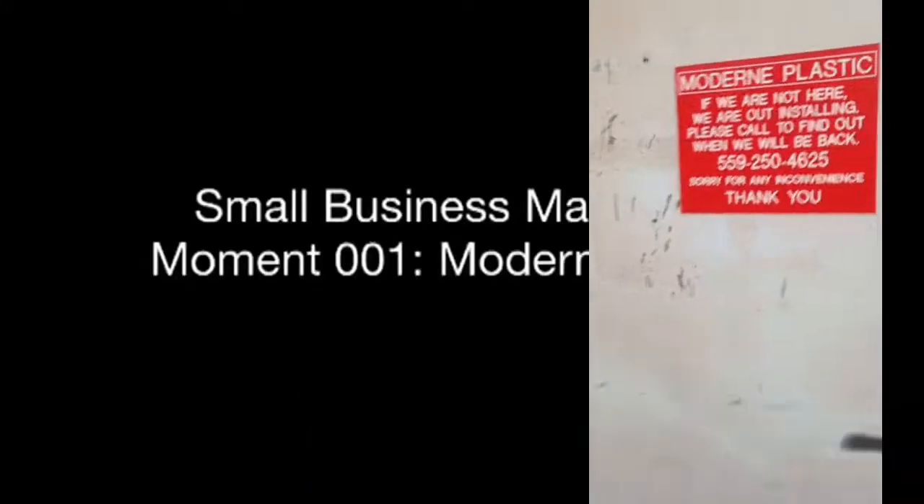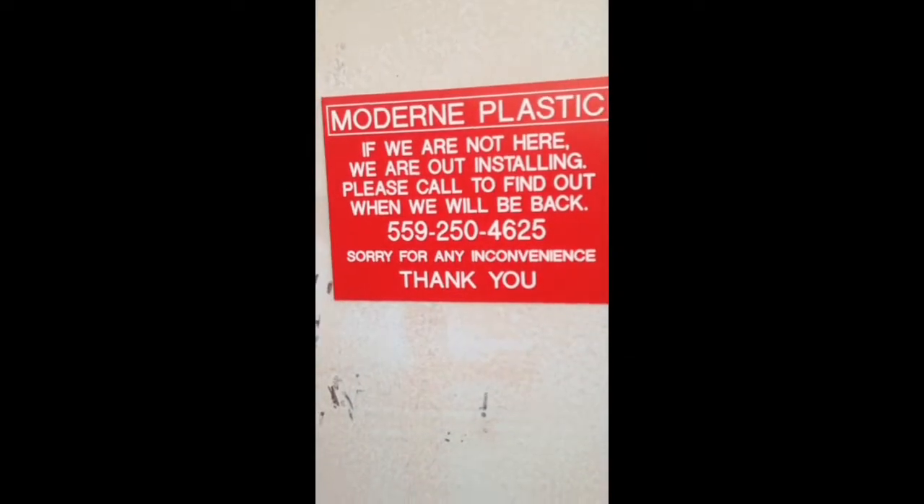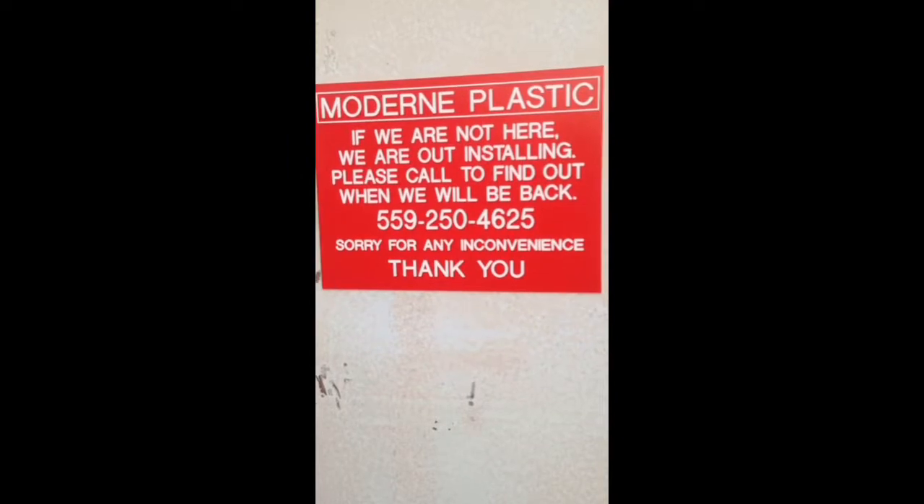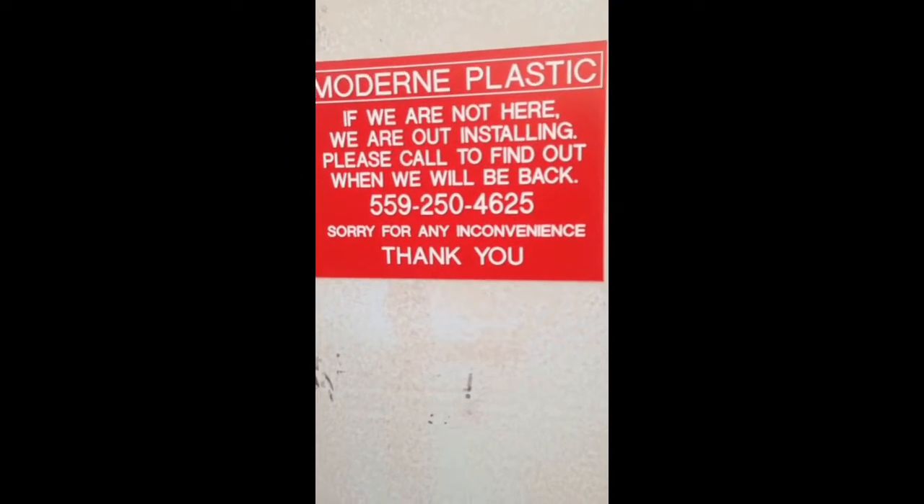So our first victim — or beneficiary, however anybody wants to look at it — you guys are going to get introduced to Jeremy Gray from Modern Plastics in Clovis, California. Let's go check things out. He has no idea I'm doing this, by the way. He obviously does signage, and there's his phone number.